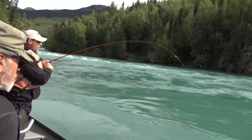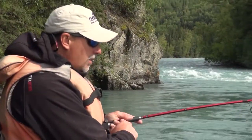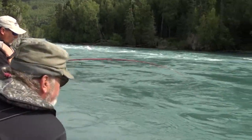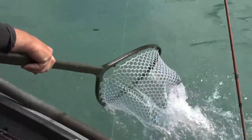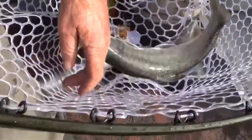I haven't caught very many dollies today — it's been mostly rainbows. Getting a good rod bend on this puppy. They are strong. Oh! There we go — there we go. Miss Dolly. Pretty fish.